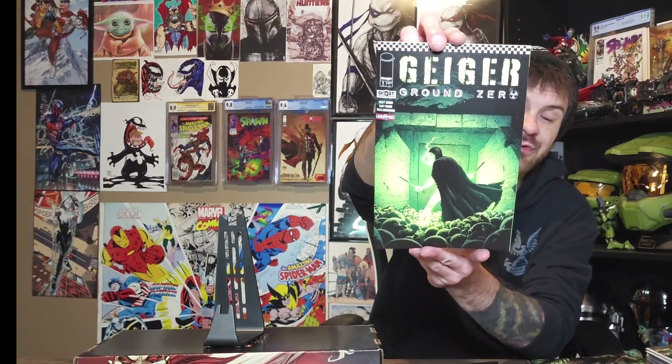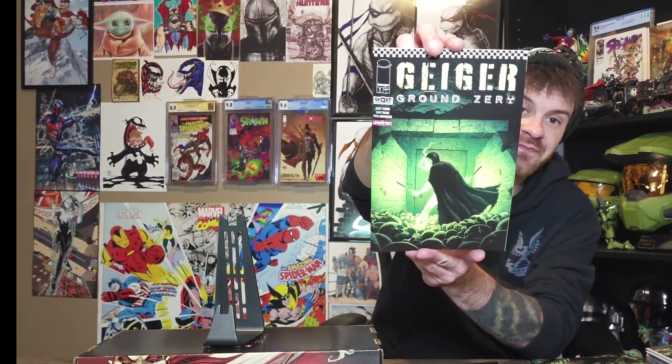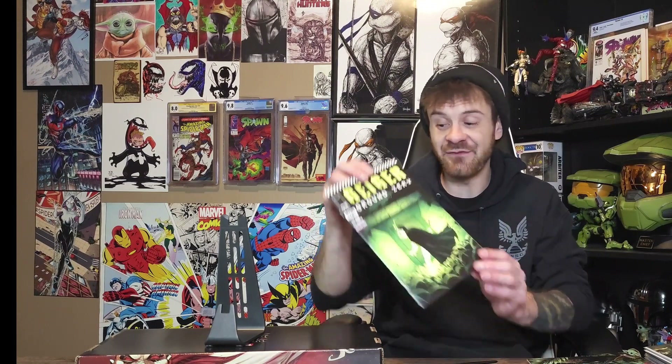I'm still waiting for bags and boards to come in, so some of these are unbagged and unboarded to start off. This is Geiger issue number one — the ground zero issue. I need to dive super heavily into this universe. So many people were hyping it up with everything with the Ghost Machine company going on. I totally missed out on it last year, but this book was a great read — a pretty solid introduction of the character.